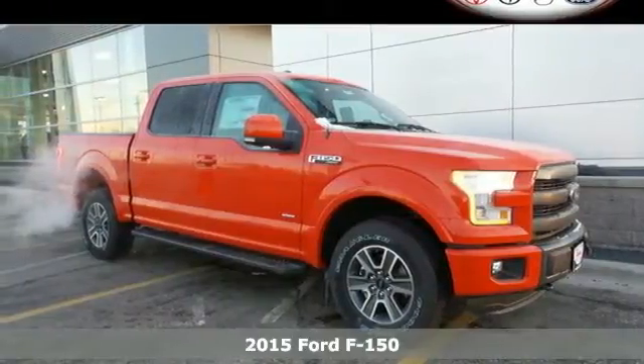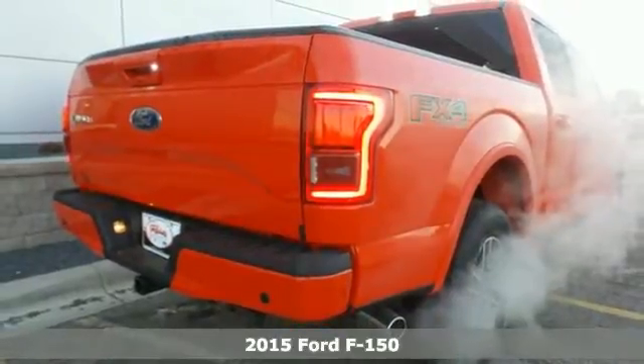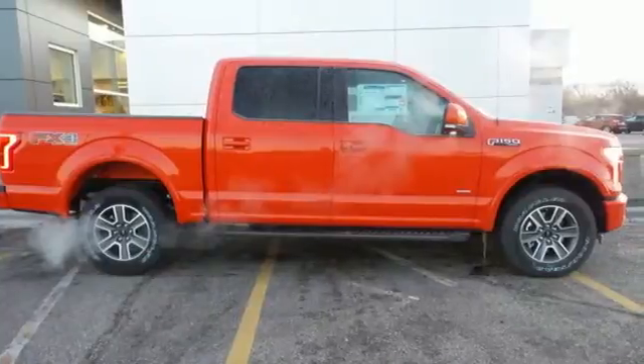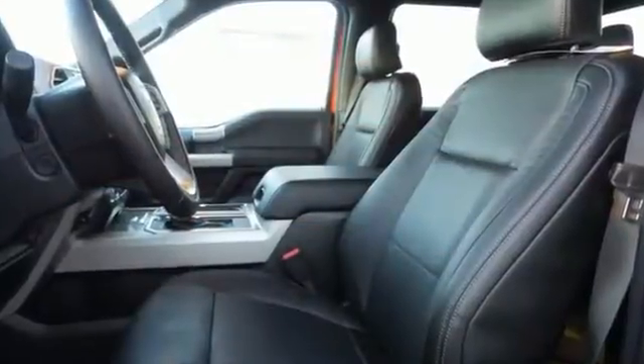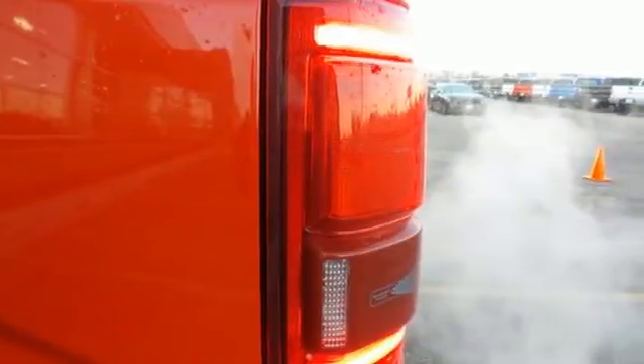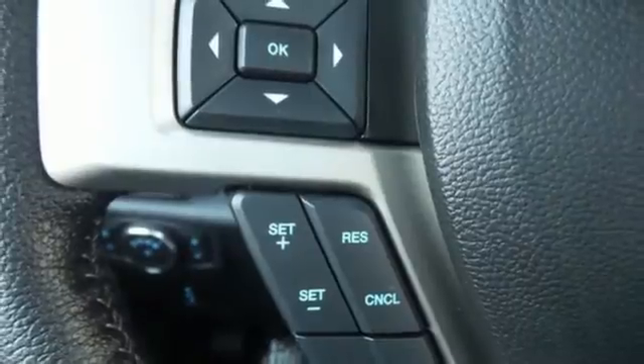It's a 2015 Ford F-150. With its high-strength, military-grade aluminum alloy body and steel frame, this truck was designed to be lightweight, yet strong and durable. That adds up to better fuel efficiency, greater towing and payload capacities, and improved power-to-weight ratio for quicker acceleration.